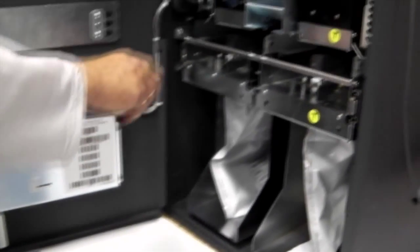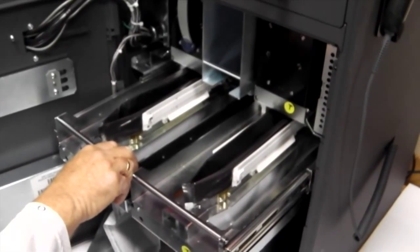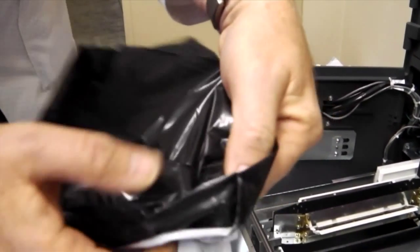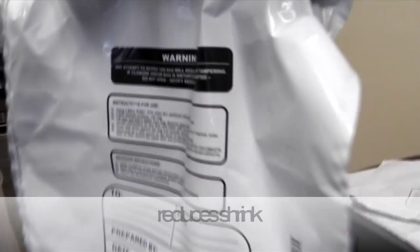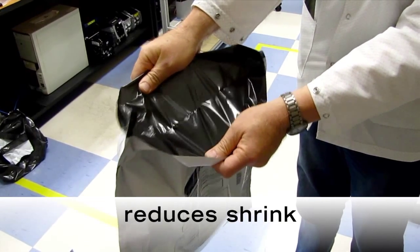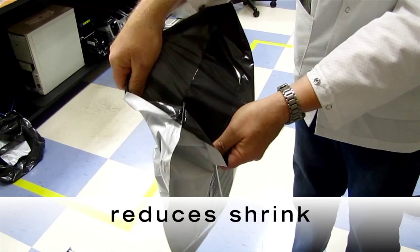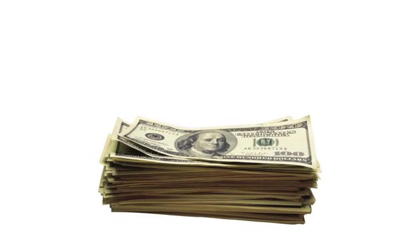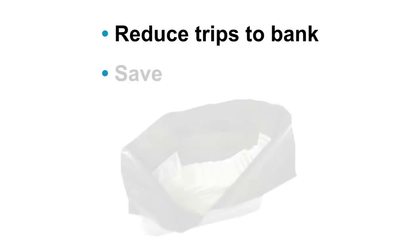This closed-loop technology limits access to the cash. The heat-sealing process ensures the cash is inaccessible by in-store personnel or couriers, reducing shrink. Once sealed, the rugged bags will clearly show any evidence of tampering and can be barcoded, scanned, and logged. High-capacity bags reduce trips to the bank and save over an hour of a key manager's time counting cash daily.